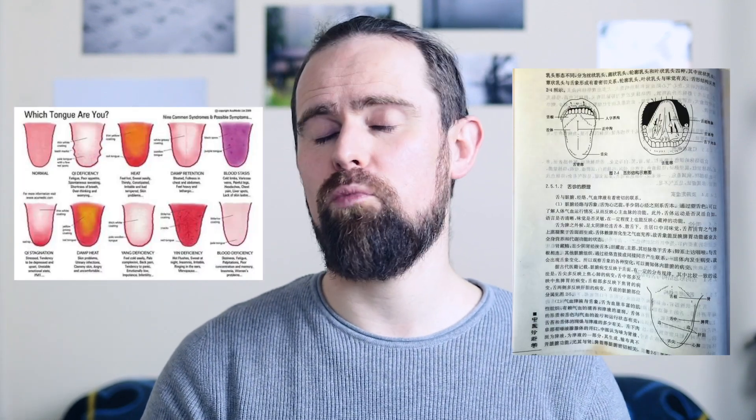So what does it all mean? Are tongue changes diagnostically relevant? Well, the short answer is yes. Chinese medicine has been using tongue diagnosis as one of its fundamental theories for thousands of years.